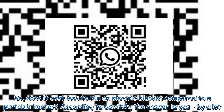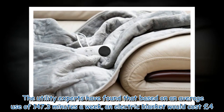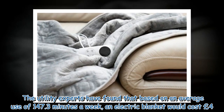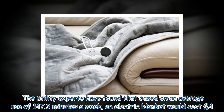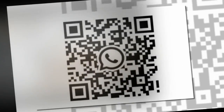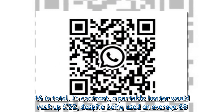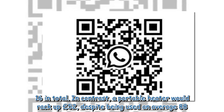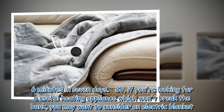According to USwitch, the answer is yes — by a lot. The utility experts have found that based on an average use of 147.3 minutes a week, an electric blanket would cost £4.16 in total. In contrast, a portable heater would rack up £52, despite being used an average of 88.6 minutes in seven days.